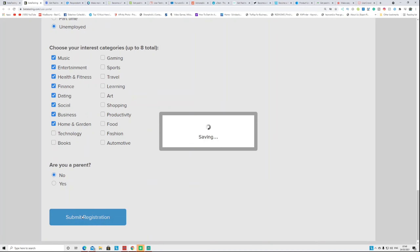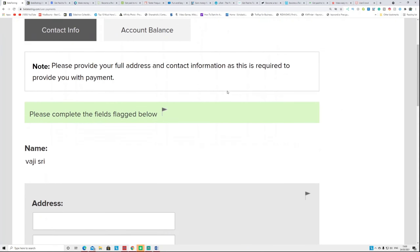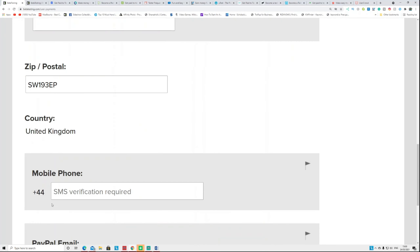After selecting your interests and answering whether you're a parent, click Submit to complete registration. After you register, it takes you to a dashboard page where you'll see your daily tasks. Complete them and earn money. Click on Payment to fill in your PayPal address so you can get paid.